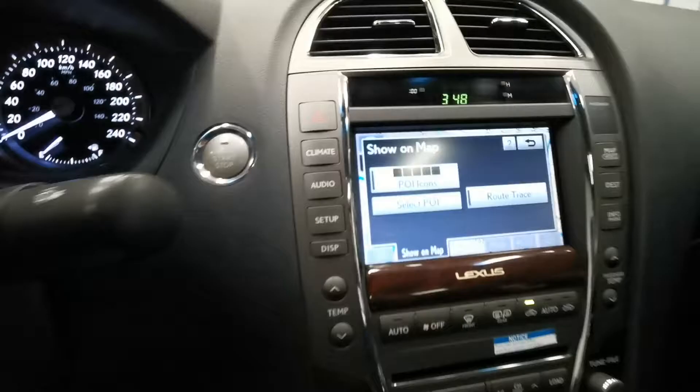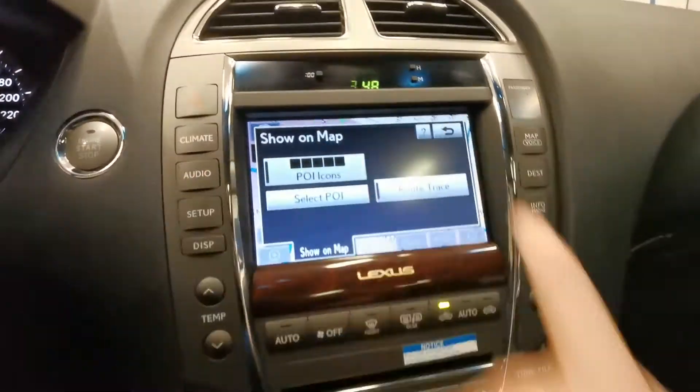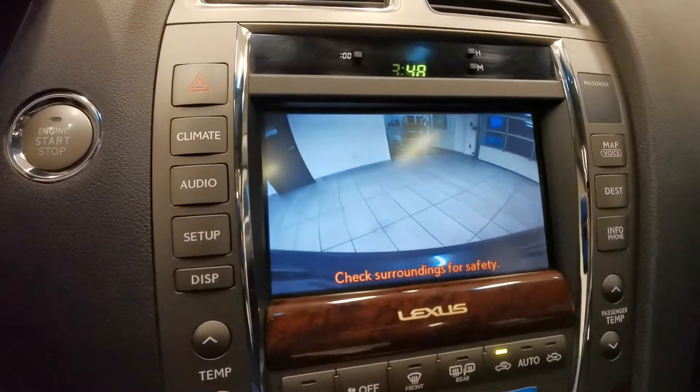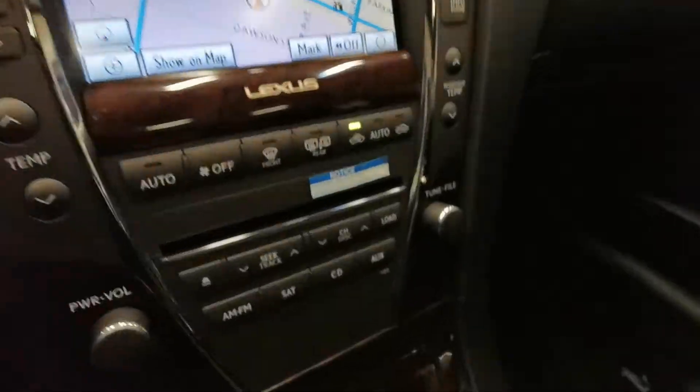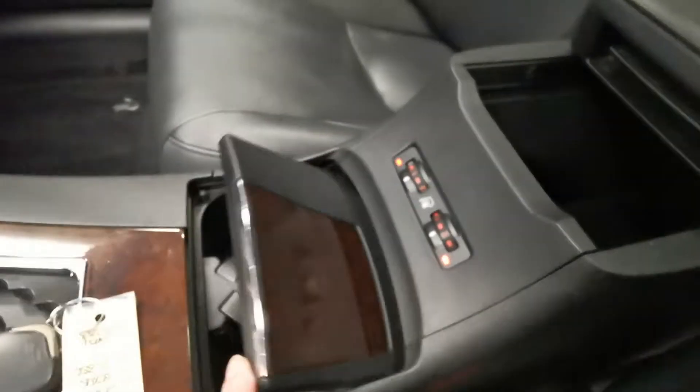The controls include a push button start, and a touch screen that comes with navigation and backup camera with parking sensors. It has the very well-known luxury feeling and heated seats.